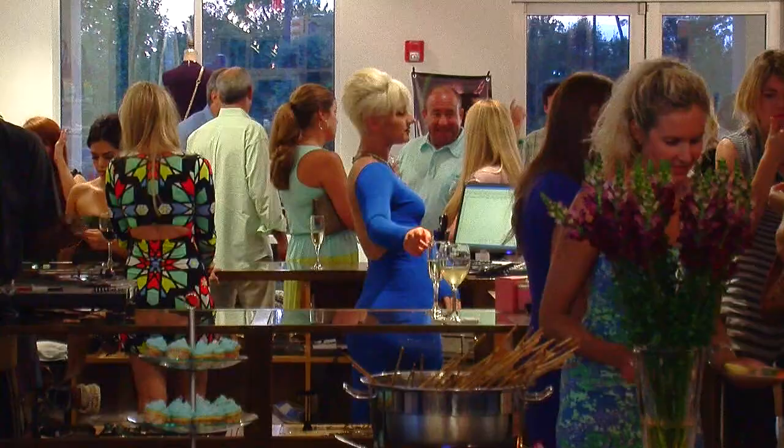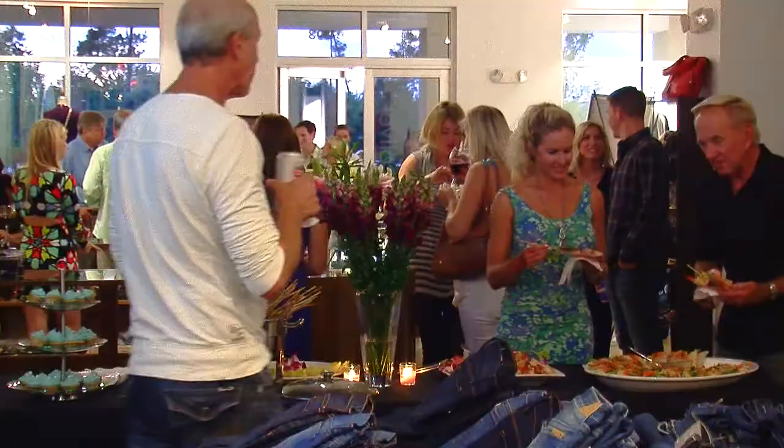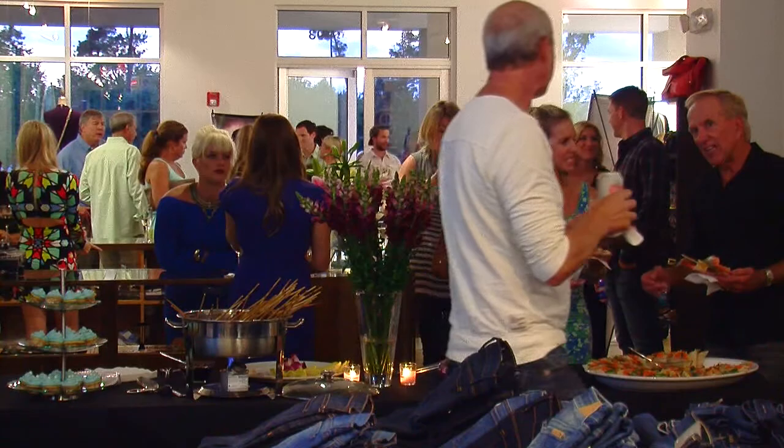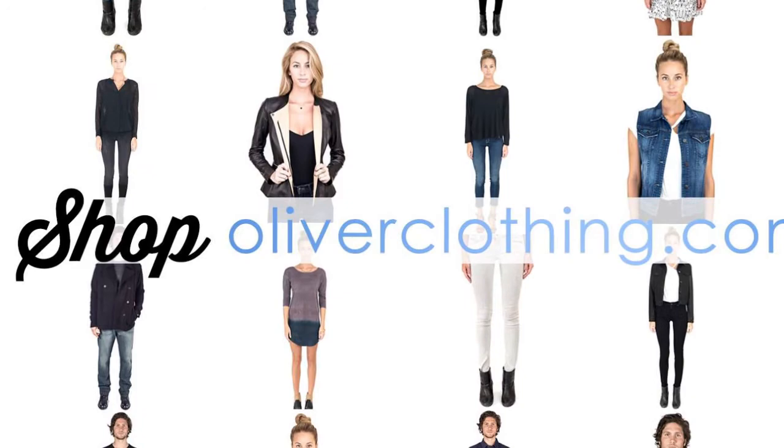Hey, I'm Kelly Oliver from Oliver and tonight I am at a party celebrating the launch of my online store. It's been months in the making but we've finally arrived. There's a great crowd here tonight and it's nice to see so many familiar faces here to support this new venture. We've been shooting and editing product for months and here's a little of what went into it and the people who have made it happen.